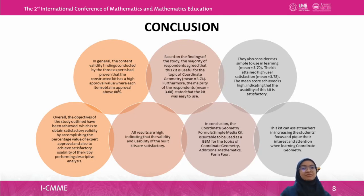In general, the content validity findings by the three experts proved that the constructed kit has a high approval value, with each item obtaining approval above 80%. The majority of respondents agreed the kit is useful for Coordinate Geometry with a mean of 3.74. The majority stated the kit was easy to use with a mean of 3.68, simple to use in learning with a mean of 3.70, and attained high user satisfaction with a mean of 3.78. All results are high, indicating that the validity and usability of the built kits are satisfactory.